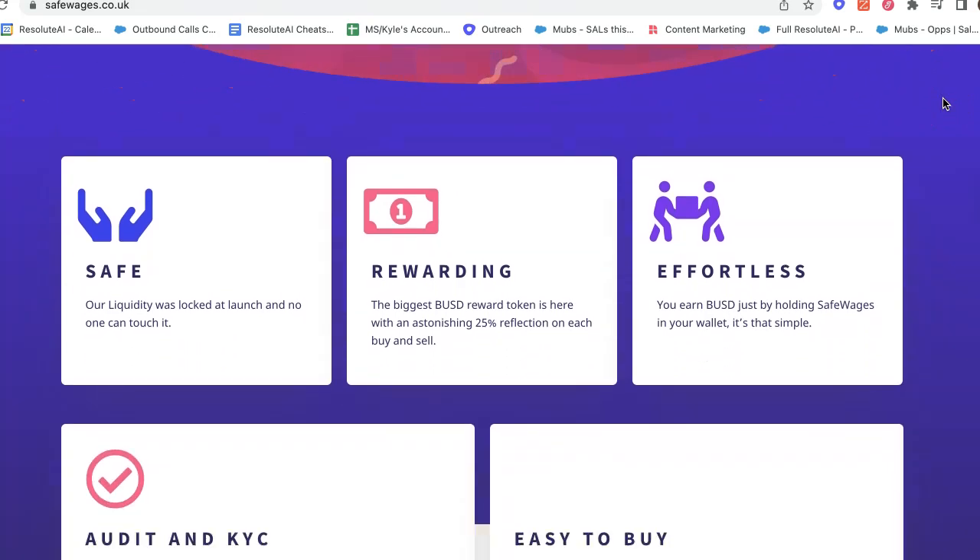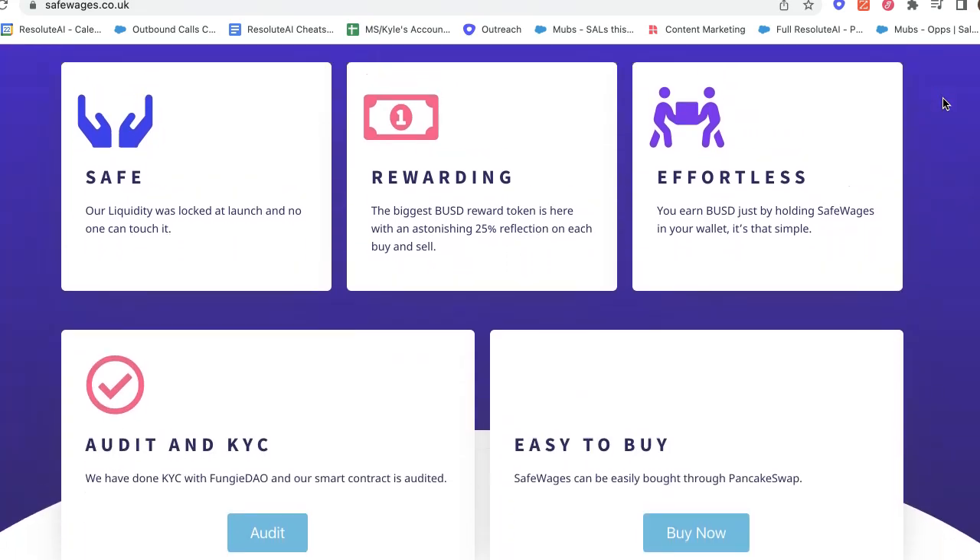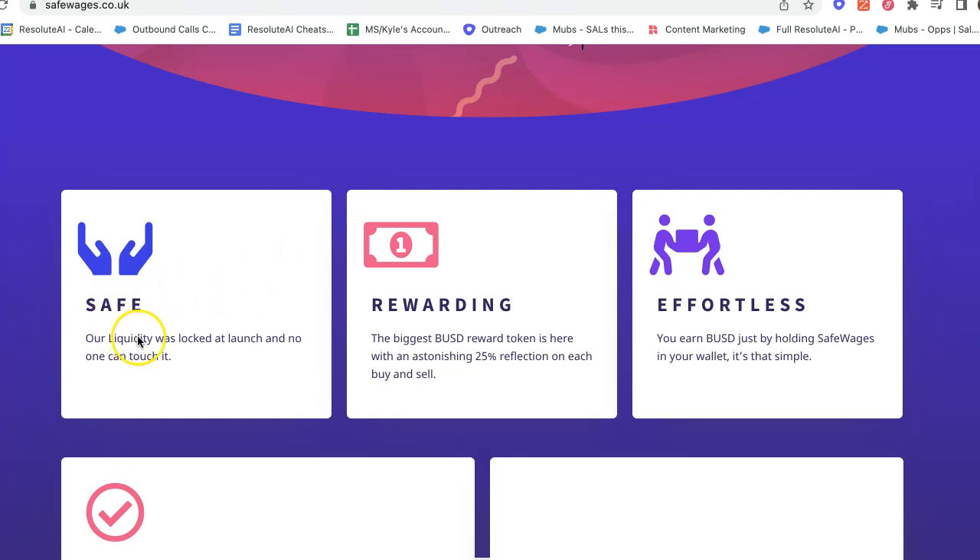They go right into the benefits of their token, which is a very interesting approach. Someone at the marketing helm is trying to entice you and put you in a good position for this launch. Right away: 'Safe' — their liquidity was locked at launch and no one can touch it, meaning you're not going to have to worry about the rug pull. Assuming what they're saying is true, let's go in with positive intent and see what's actually going on.